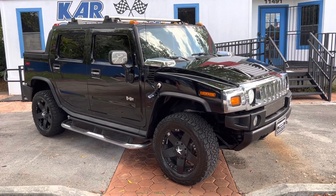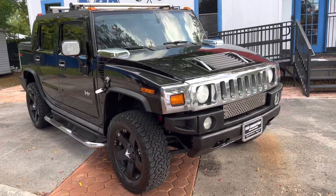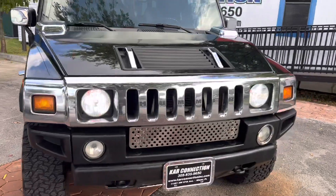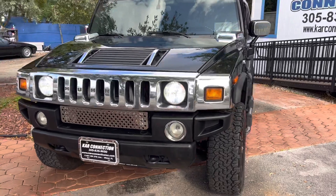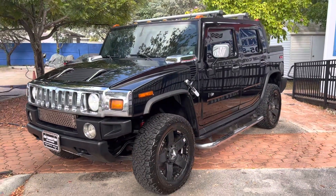2005 Hummer H2T — it's a pickup version of the H2. Clean original paint, a little modified with the wheels, but nothing drastic. Actually a nice touch with the XD wheels and the off-road tires. It sits a little higher.